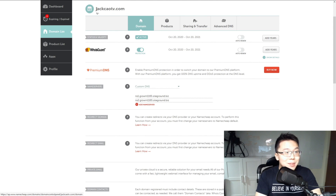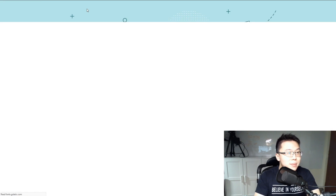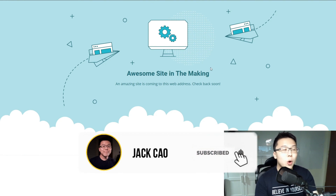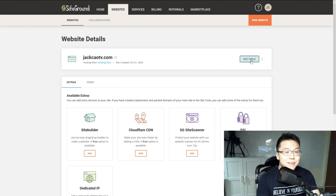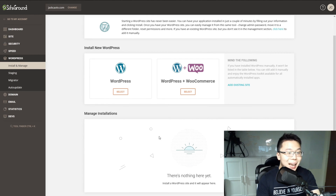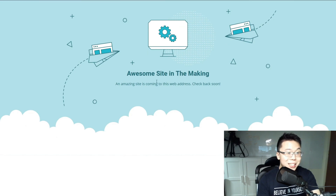Let's test this out. I'll copy jackchowtv.com and go to a browser. You'll see that your domain name is actually pointing to SiteGround — this is SiteGround's default design, and this is how you know you're doing the right thing. Now go back to SiteGround, click on Websites, then Site Tools, then click on WordPress, then Install and Manage. As you can see, WordPress is not installed on the website yet.